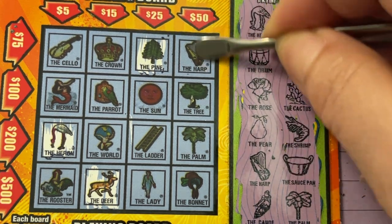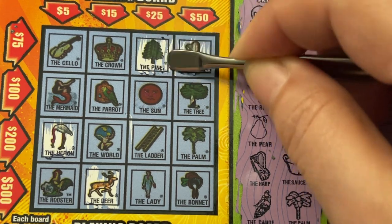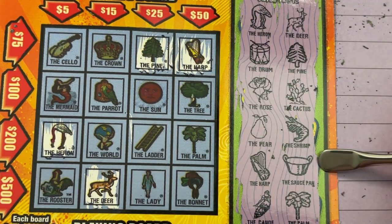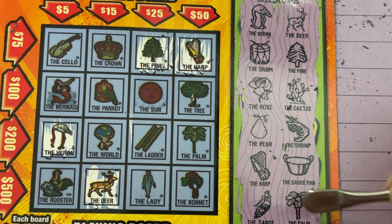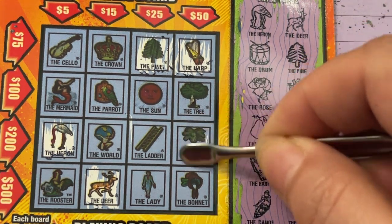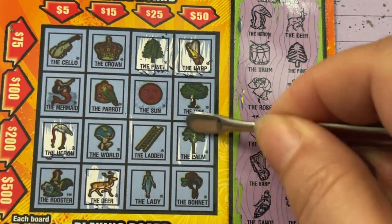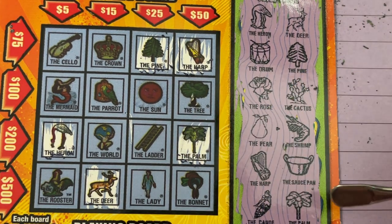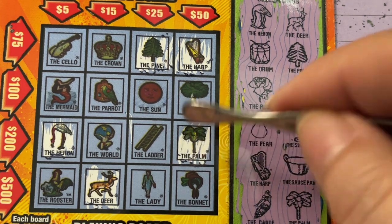The harp? Oh yeah, we got the harp. The saucepan — I did not see a saucepan. The palm? Yeah, we got the palm. It gave me all three of those trees this time, so that's good. I didn't get them over here, but we got them over here.